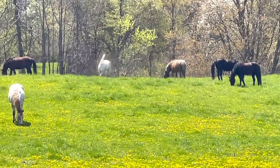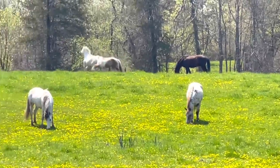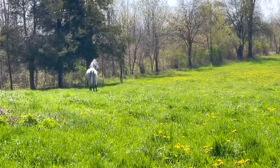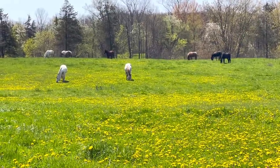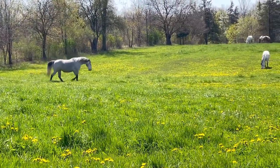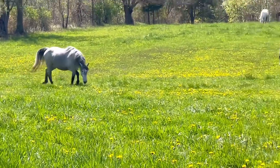Honestly, if heaven isn't like this, then I don't want to go. I truly believe that Prince Charming is right above us, galloping around in a field just like this, even more beautiful. This is truly what I absolutely love — just seeing the horses out like this completely fills my soul. It makes me so happy. They're so gorgeous and elegant and graceful and fun and free.